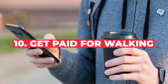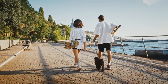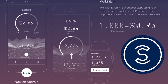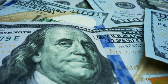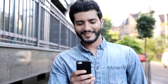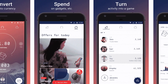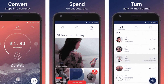Number ten: get paid for walking. Most of us walk a lot already, whether it's taking a stroll with our dog or just commuting to the office. Sweatcoin is a handy app capable of converting each step you take into Sweatcoins. While you can't withdraw Sweatcoins to your bank account, you can save and convert them into goods and services. Rewards range from audiobooks and athletic wear to headphones and technology. There are more than 300 brands connected to Sweatcoin, with new partners joining all the time. It's a great way to save some cash while getting fit.